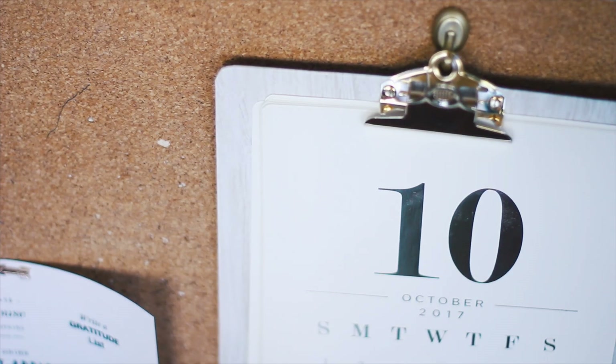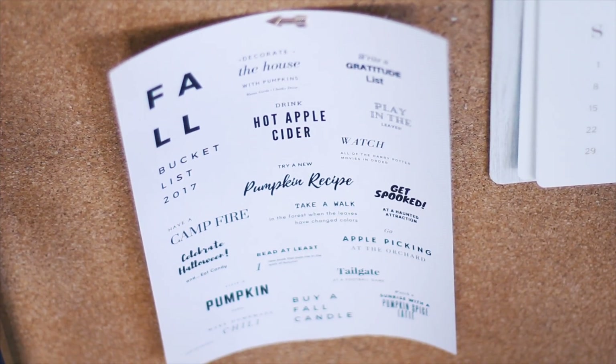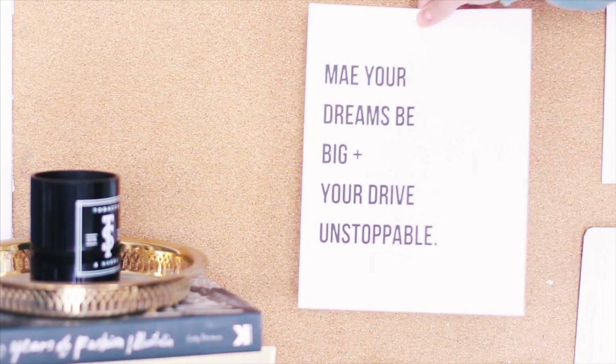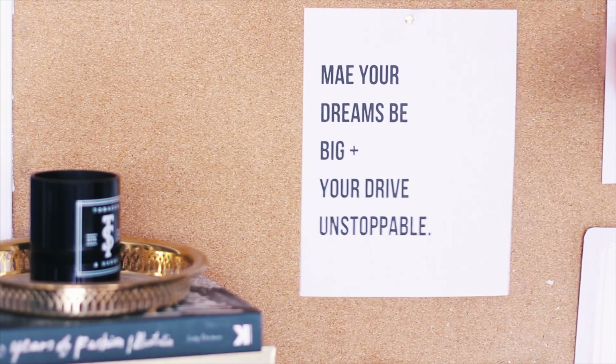I purchased this 2017 calendar clipboard setup from TJ Maxx, Marshalls, or HomeGoods — all those places have great office decor. You can also print out my fall bucket list and these inspirational movement prints to have around your office, locker, or room, anywhere you need to feel a little more inspired.